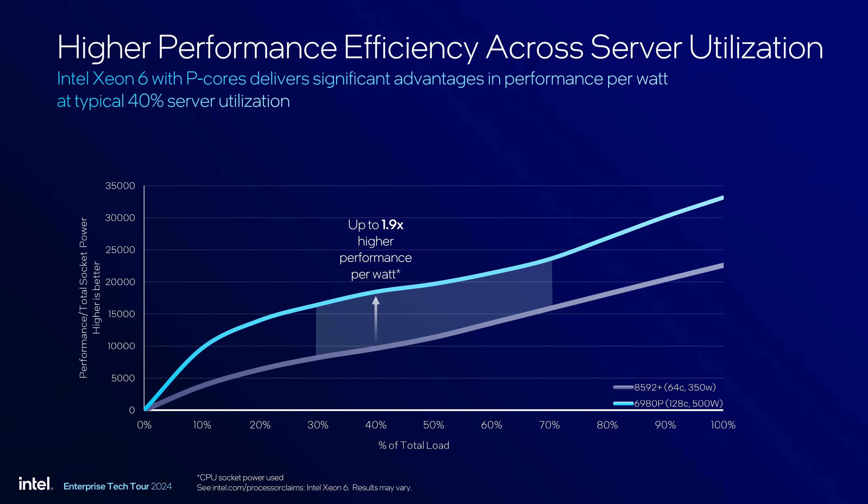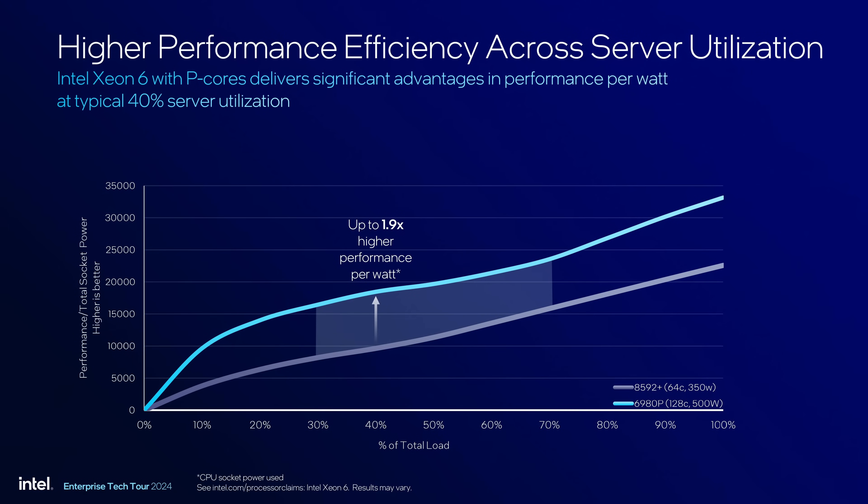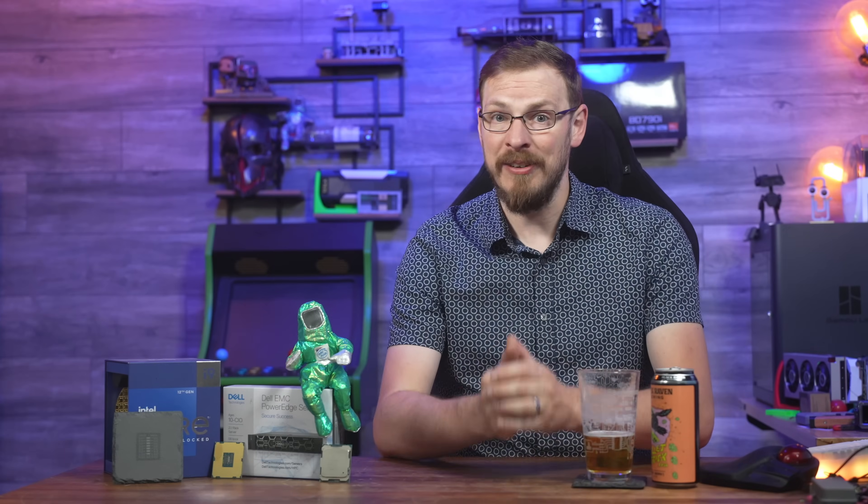Before we close out, there's one more stat that Intel threw at us that I think could be huge for cloud hosting providers. Servers in hosting environments rarely stay pinned at redline — customer load is never a static figure. According to Intel, and based on anecdotal evidence from deploying hosted servers over more than a decade in the industry, hosting servers spend most of their time between 30 and 60% utilization. Granite Rapids by default is tuned to offer higher performance efficiency in that utilization range, and Intel is claiming a 1.9x increase in performance per watt in moderate workload use cases. I haven't tested this myself yet, but it is good to see Intel taking time to focus on real-world use cases, not just insisting that everyone uses their new CPUs for AI and AI alone.